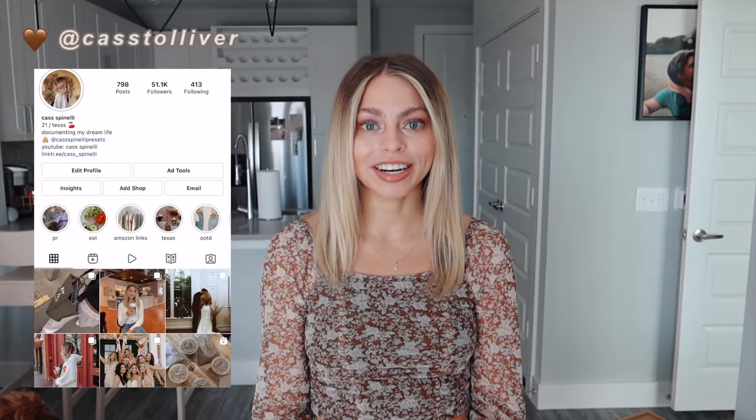Hey guys, welcome back to my channel! Today's video is a very highly requested finished apartment tour. It's taken us like five months to get this apartment finished, just getting it furnished and getting all of Johnny's stuff moved in after the wedding and everything, but it's finally done and we're ready to show you.